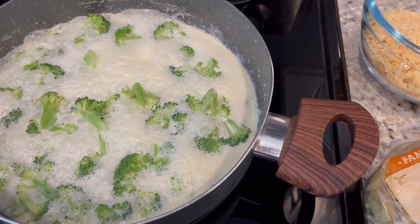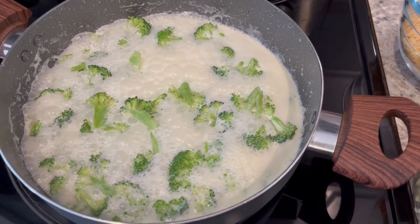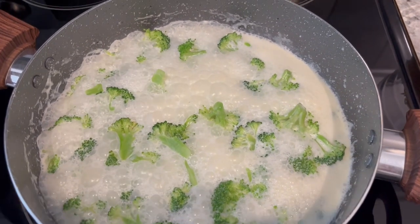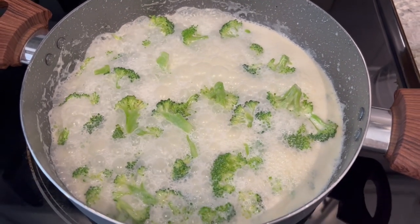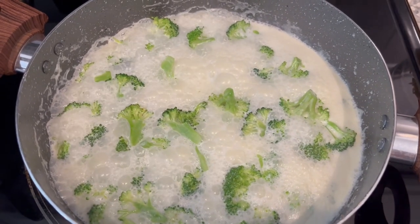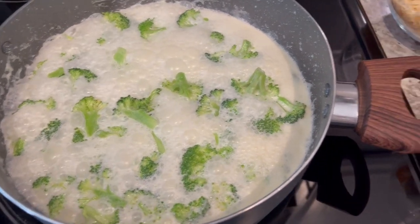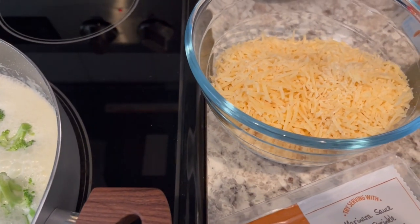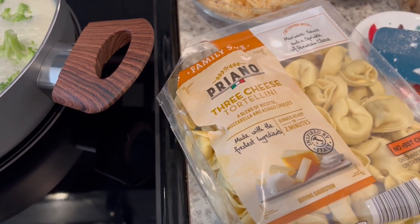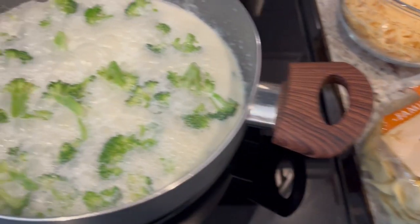I'm trying out a new recipe tonight — it is a cheesy broccoli tortellini, and I'll make sure to leave the recipe in the description box. In this skillet, I have fresh broccoli simmering in some heavy cream. And then I've got some Parmesan cheese and a family size package of three cheese tortellini that I picked up from Aldi during a recent shopping haul.